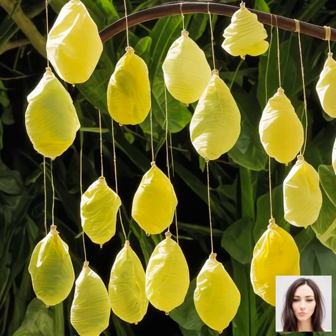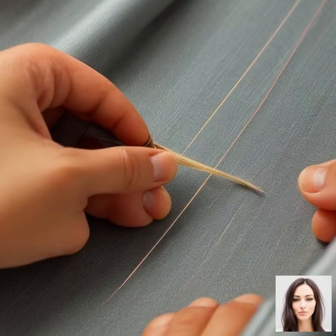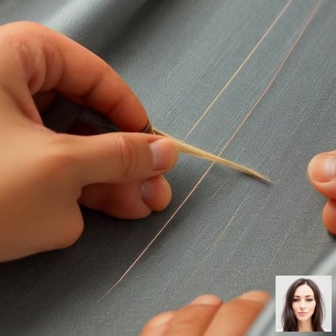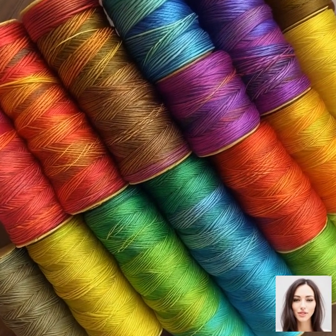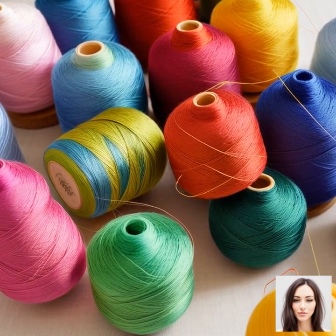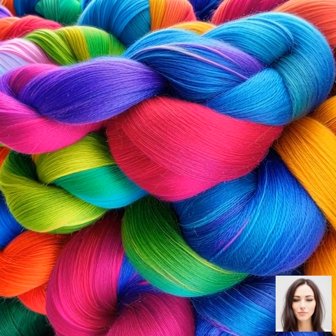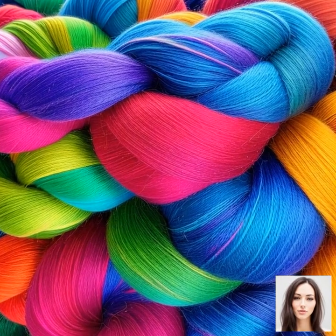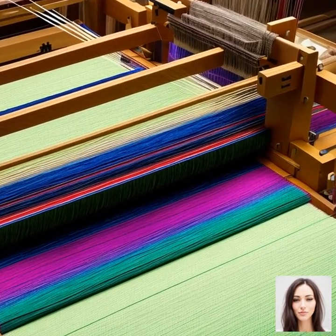Once the cocoon is complete, it's time for silk extraction. Extracting silk is a delicate process that requires both careful handling and a keen understanding of timing. The cocoons are first soaked in hot water or exposed to steam. This not only makes the silk easier to unravel, but also kills the pupa inside, preventing it from breaking the cocoon and the silk thread as it transforms into a moth. The process of unwinding the thread from the cocoon is known as reeling. The silk threads from several cocoons are combined together to form a single, stronger thread. This thread is then twisted, creating a silk yarn that's ready to be dyed and woven into the luxurious silk fabric we all know and love.